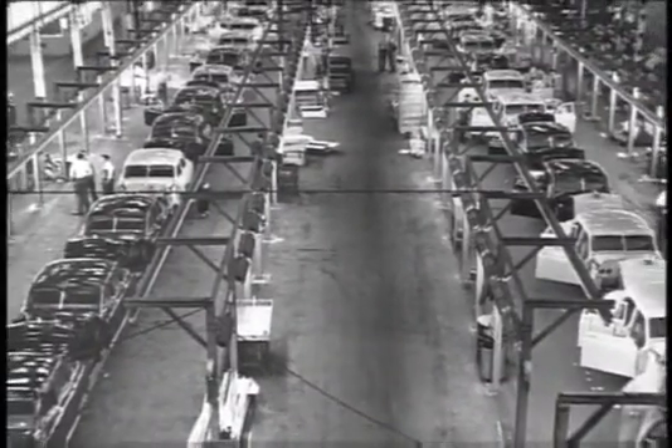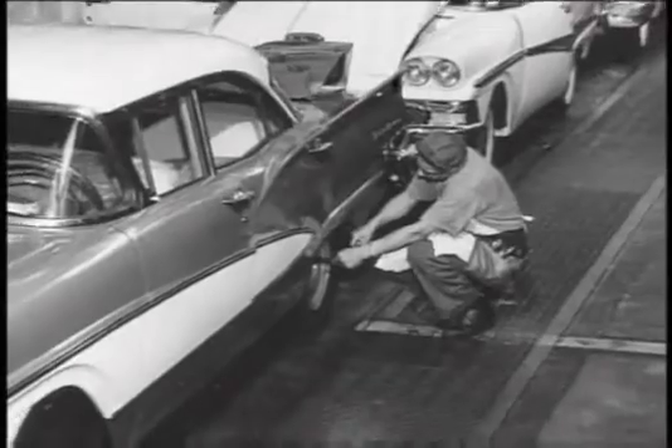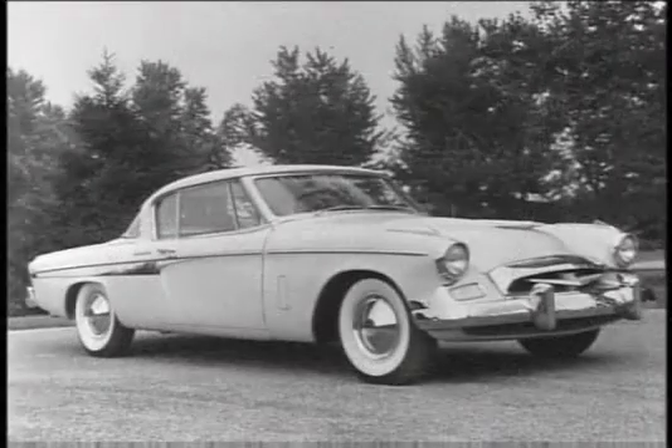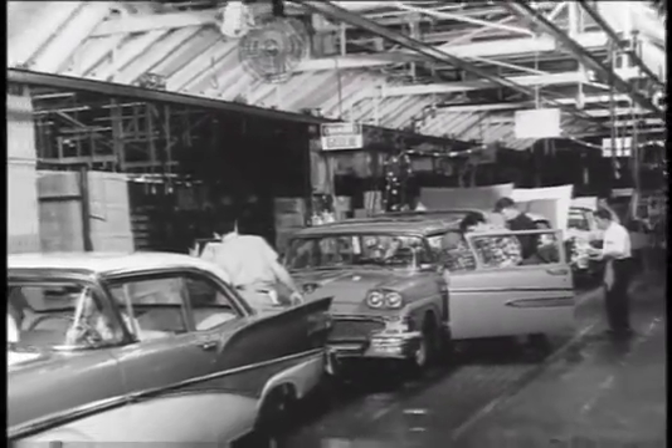In the 1950s, the founder of Toyota sent his son to the United States to benchmark American manufacturing processes. He visited General Motors, Chrysler, Ford, and even Studebaker. Some of the most useful lessons learned didn't come from the manufacturers.